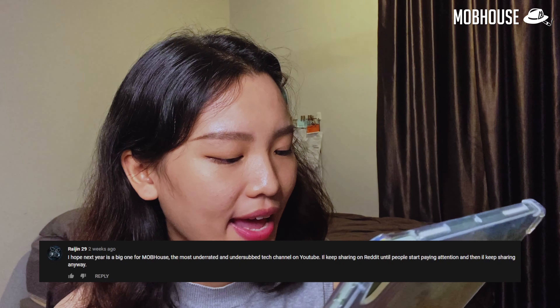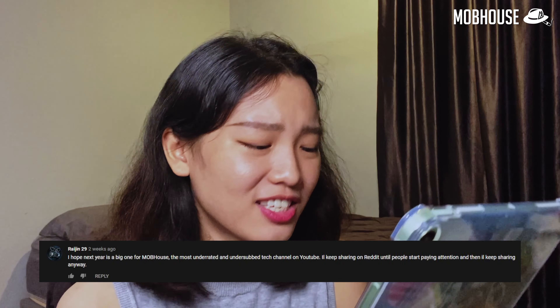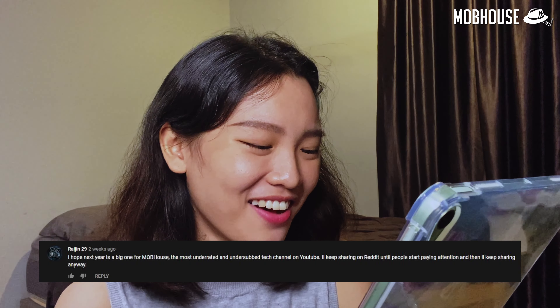Christina Frax asked: 'Michelle, don't you get anxiety filming this vlog?' I don't get anxious at all, because I do enjoy making video content and I love talking, sharing, and educating. Raijin29 commented: 'I hope next year is a big one for Mobhouse, the most underrated and understopped tech channel on YouTube. I'll keep sharing on Reddit until people stop paying attention — and then I'll keep sharing anyway.' Oh my god, I want to cry already. Thank you so much — I didn't expect anyone to actually share our videos on Reddit. Happy New Year! I hope this year will be a big one for all our supporters — and even if you don't support us, I still wish you a great year. See you in the next one! This is MLM! Bye!